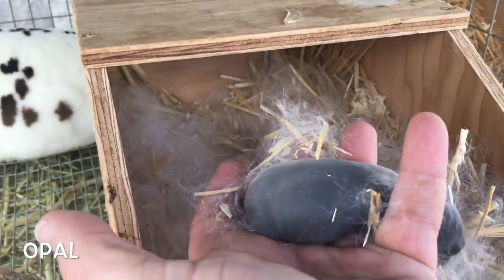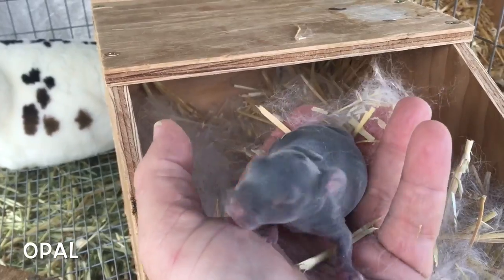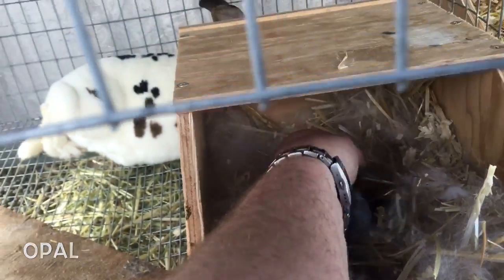This is the opal, and that one's getting food. That one's nice and fat. Oh my goodness, it is nice. That one's beautiful.